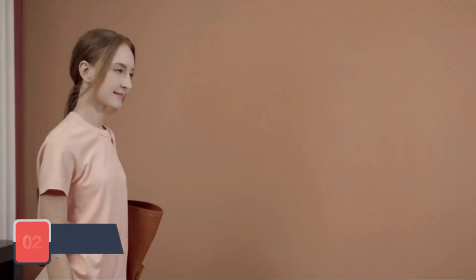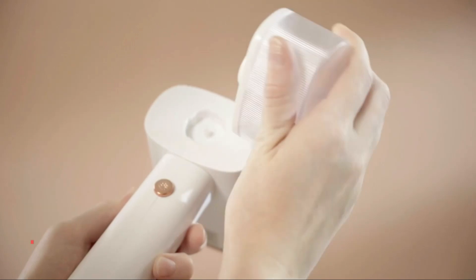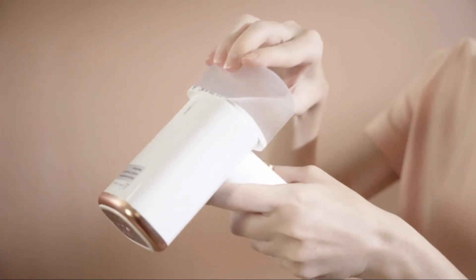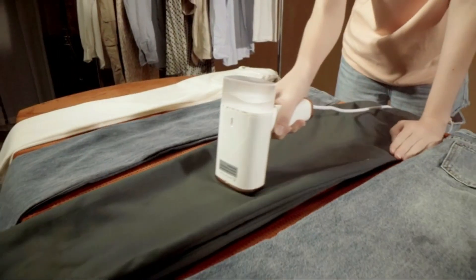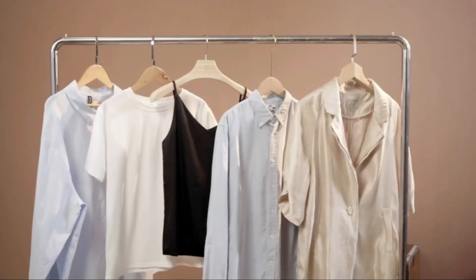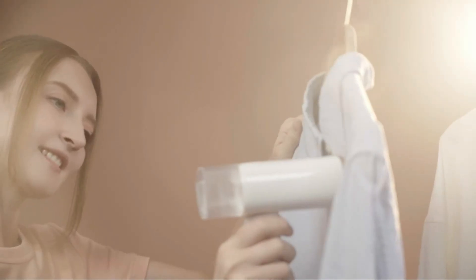Next on our list at number 2 is the NTAYDZSW Portable Handheld Steamer. This compact steamer is perfect for travelers or anyone with limited storage space. Despite its small size, the NTAYDZSW steamer packs a punch with its powerful steam output that effectively removes wrinkles and refreshes fabrics. It heats up quickly and features a leak-proof design, ensuring that you can steam your clothes without worrying about water spills. The steamer's portability and efficiency make it an excellent choice for those on the go.